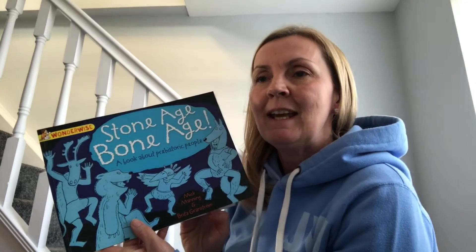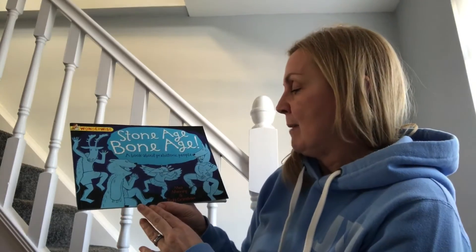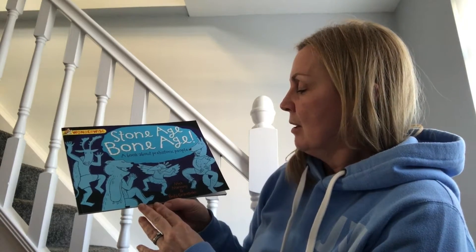The story I'm going to read to you today is called 'Stone Age and Bone Age.' The blurb says: travel back in time for an amazing stone age adventure, learn to shape flints, carve bones, and tickle trout, join in a mammoth hunt and wild dances in the flickering torchlight. Discover for yourself just how clever our stone age ancestors were. Ancestors are the people that lived before us. The authors are Mick Manning and Brita Grunstrom.